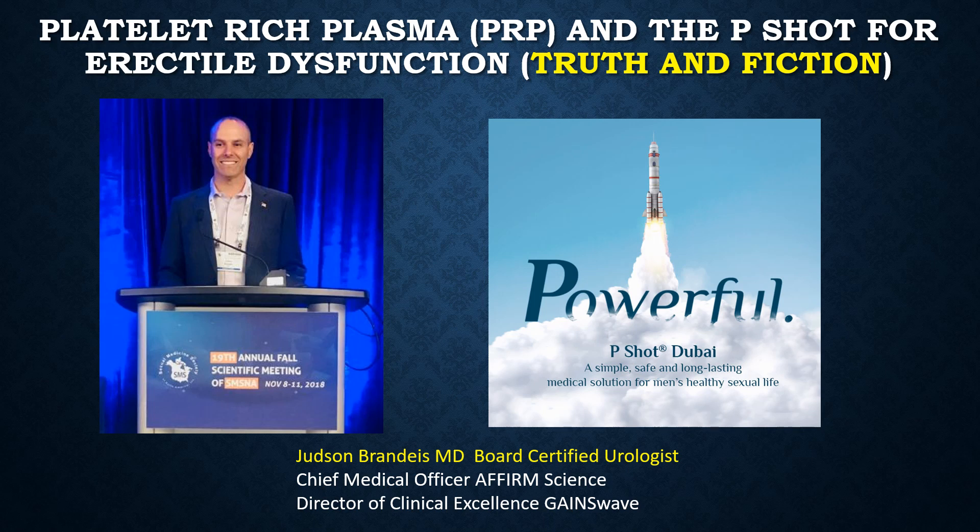Welcome to Platelet-Rich Plasma and the P-Shot for Erectile Dysfunction: Truth and Fiction. This is Dr. Judson Brandeis, Board Certified Urologist, Chief Medical Officer for Affirmed Science and Director of Clinical Excellence for GainsWave.